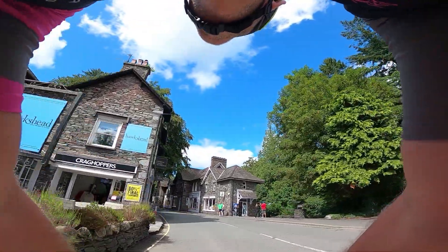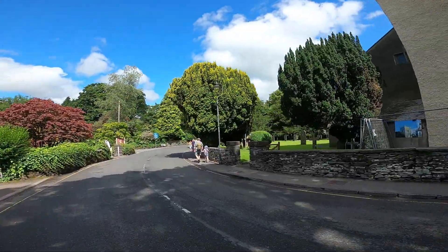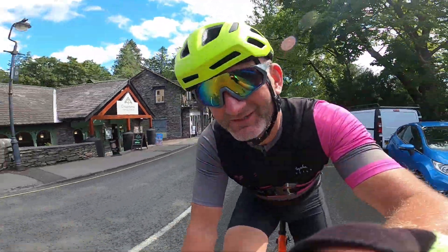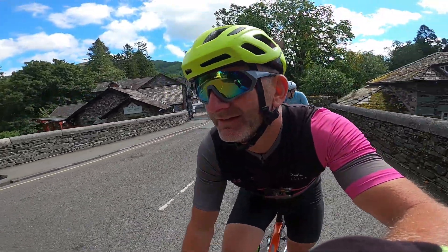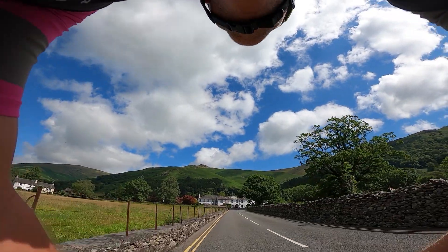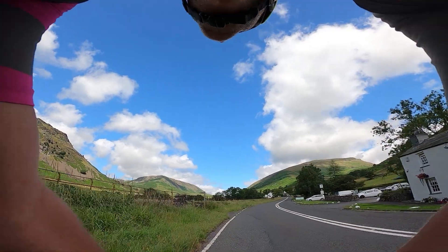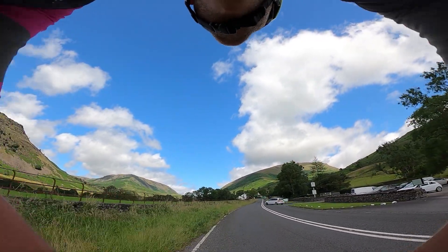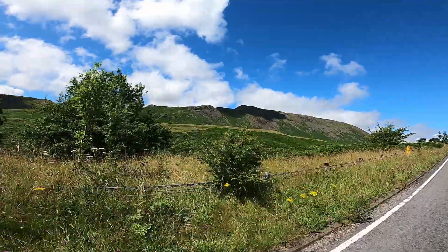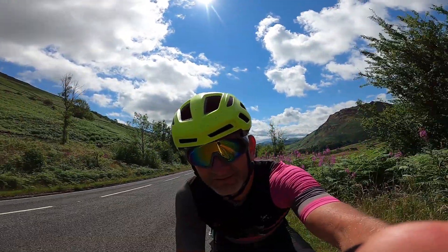This is Grasmere — it's one of the Lake District's most popular places to visit, which is largely thanks to Wordsworth. It's just picture postcard perfection — absolutely stunning. There are some big hills around here. Next we took on the Dunmail Raise Pass, which takes us to an elevation of 783 feet above sea level, between Grasmere and Thirlmere. This climb is not particularly hard, but the scenery just gets you through it anyway.